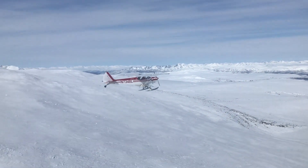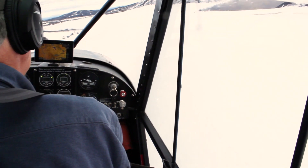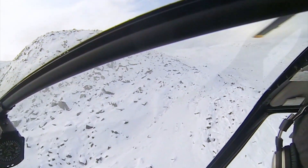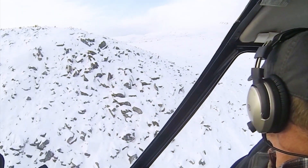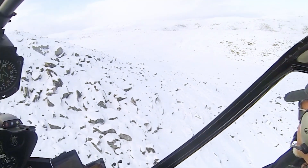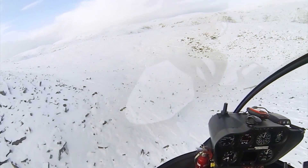When a bear is found, the search plane relays its location. Once the capture crew is on the scene, we evaluate the size of the bear, whether there are any cubs present, and any potential hazards such as steep terrain or open water.